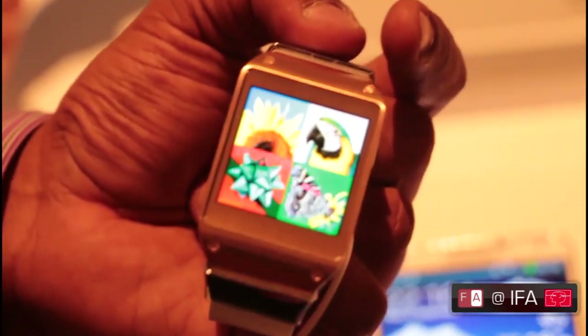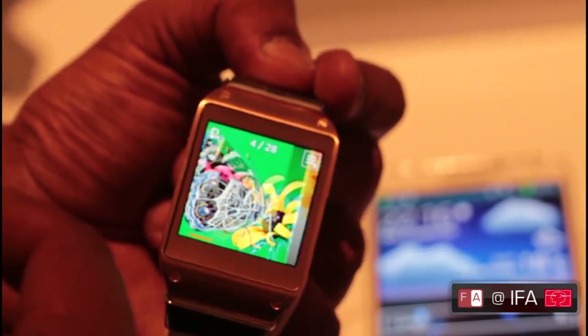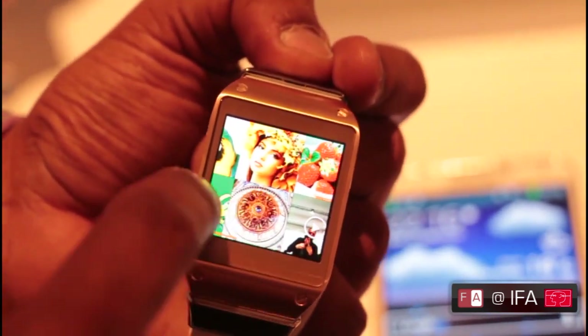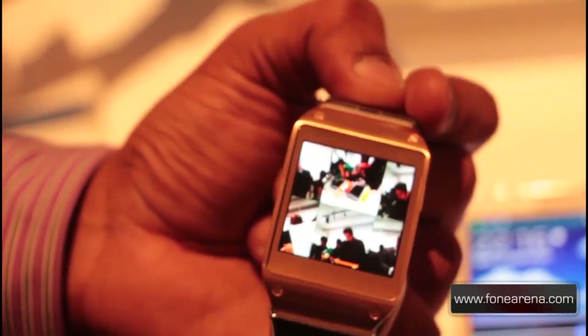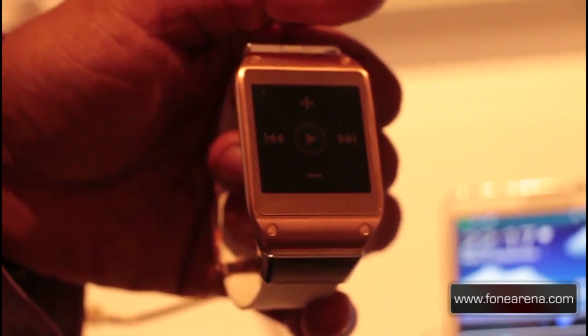Moving along, we now have the gallery showing you the photos that are on the device itself, synced from your Galaxy Note 3 smartphone. Swipe to the top and you've suddenly got all of them there — again, all synced to your smartphone without having to pull it out of your pocket. Next up is the media controller, which is great if you want to control your music from your watch without having to pull your phone out of your pocket.